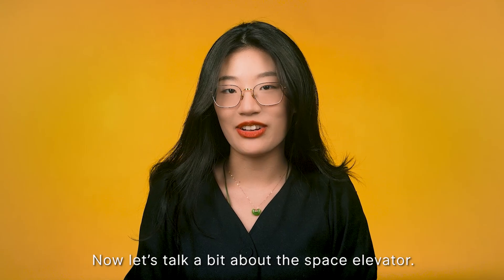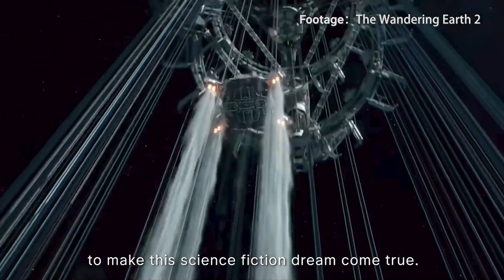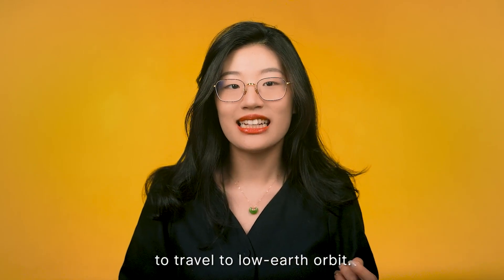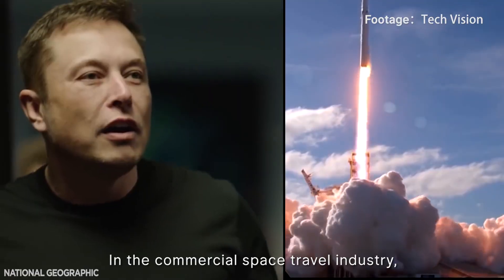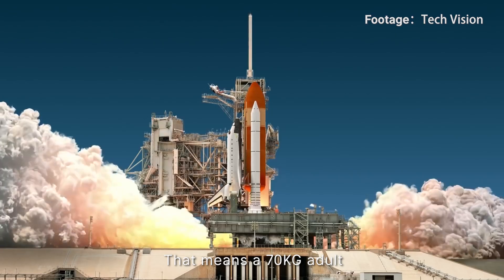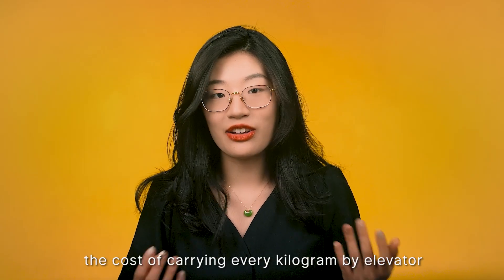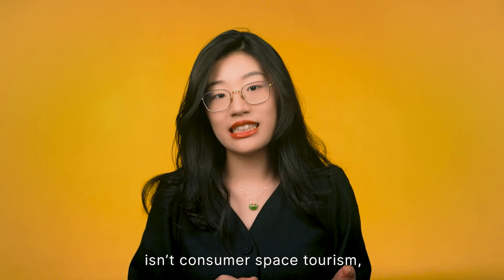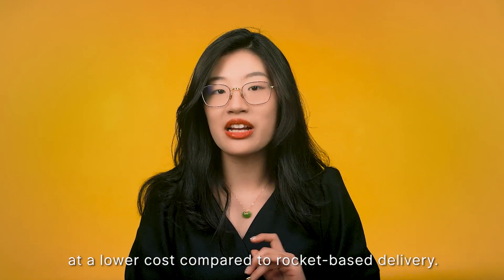Now let's talk about the space elevator. Getting to the moon by elevator is nothing new in sci-fi, but did you know that some researchers are actually working to make this dream come true? A space elevator is a vastly more economical way than rockets to travel to low earth orbit. Today, recreational space travel remains a joyride reserved for only the world's super rich. In the commercial space travel industry, it costs around $20,000 US dollars for every kilogram of payload — meaning a 70-kilogram adult would need to pay $1.4 million US dollars. By contrast, the cost of carrying every kilogram by elevator is $200, so somewhat more affordable. The biggest value of a space elevator isn't consumer space tourism but rather the ability to put satellite payloads into low earth orbit at a lower cost compared to rocket-based delivery.